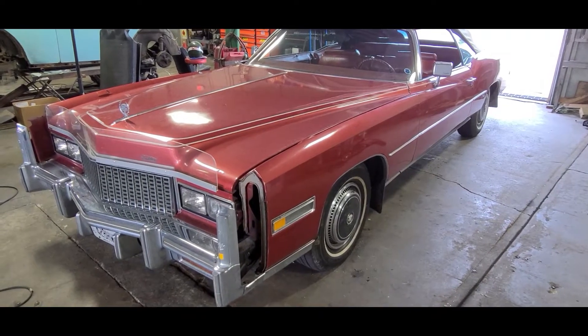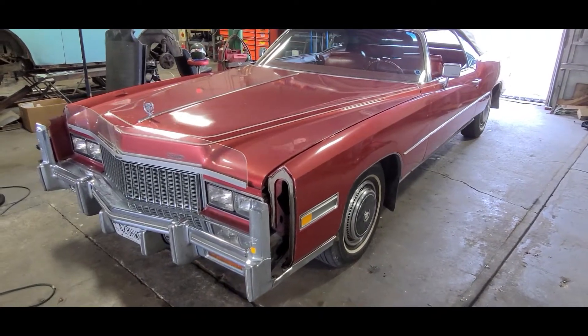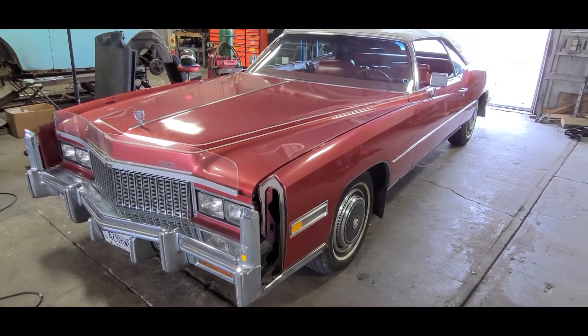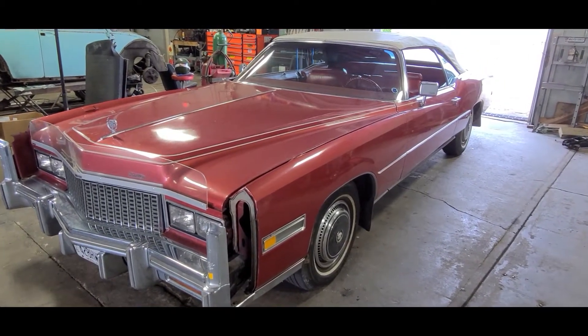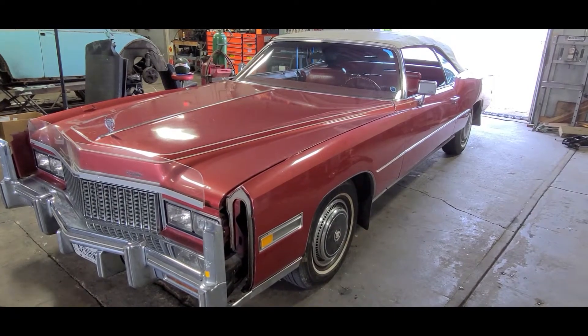Hello everybody, Eric here at HWC Automotive. We're doing a video today on a 76 Cadillac Eldorado convertible. We're doing a video on this because it is going up for consignment sale here at HWC.